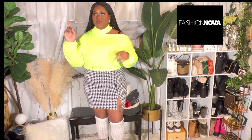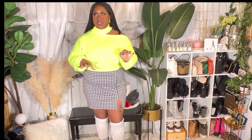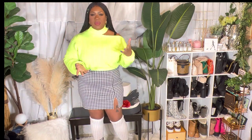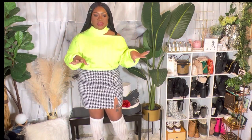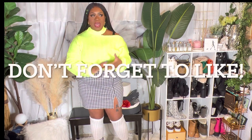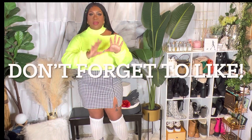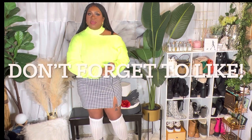I am five-nine, a size 16 slash 1X. Some of the items I got in a 1X, some in a 2X — it all just depends on how they fit. I want to show you guys the look that inspired each outfit and then give you information about the pieces, fit, and all that good stuff.